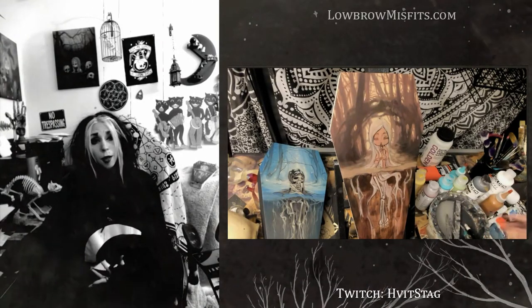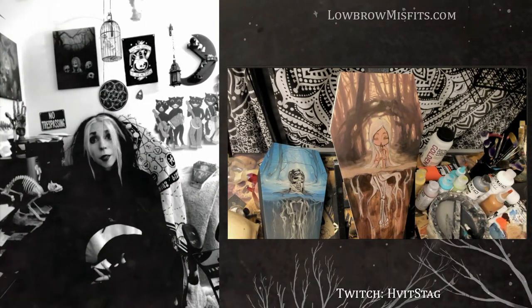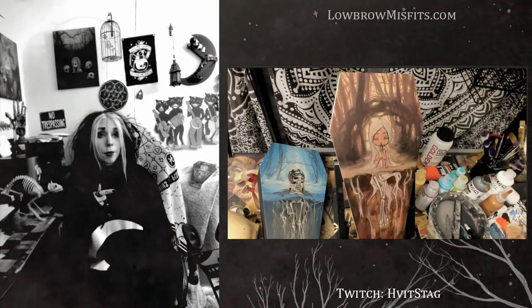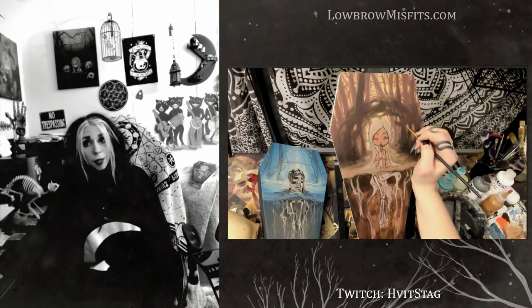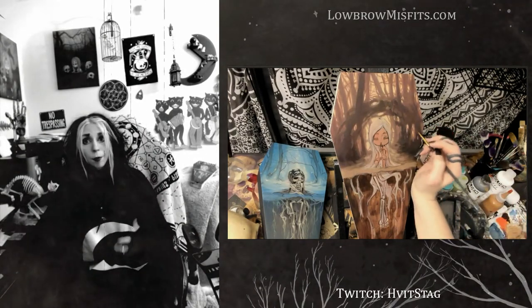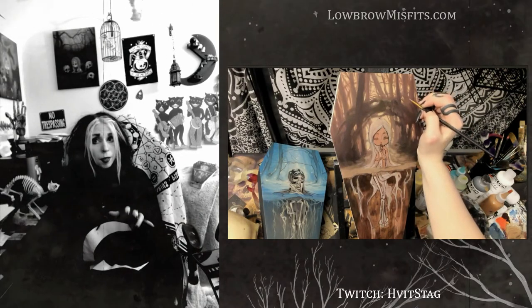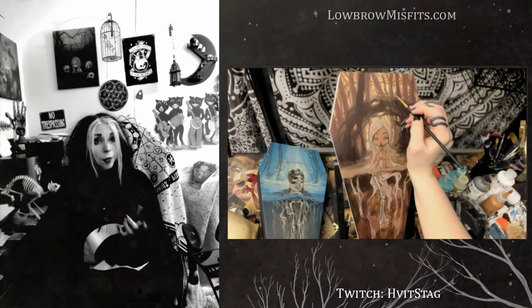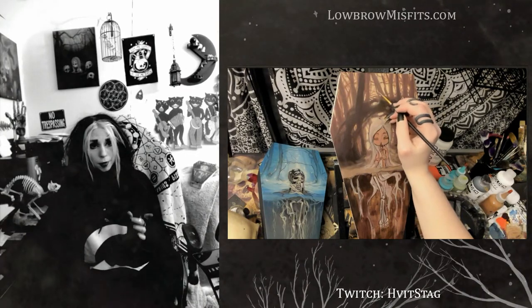In today's video, I'm going to ramble about prints and hopefully answer some questions. Next door through the woods will be real-time footage of me painting on my new series I've been working on. This is number 3 in the series, and there's only one more left after this. I have been painting them live on my Twitch streams — it's only a 4-piece series.